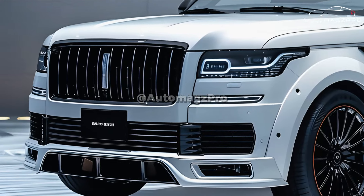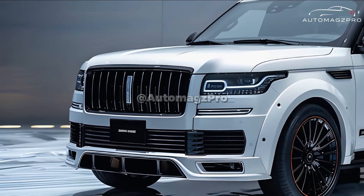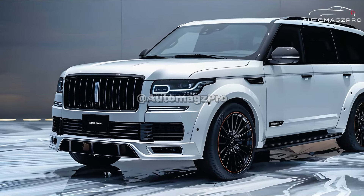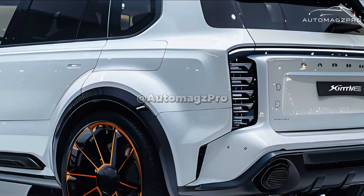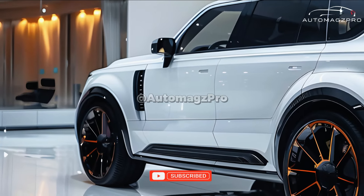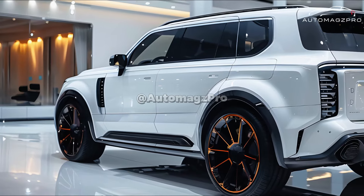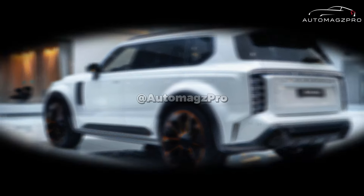Amenities include massage functions and customized climate control. The 2025 Century may be available with a plug-in hybrid system, combining a 3.5-liter V6 engine with a strong electric motor and an innovative all-wheel drive system. However, the specific details of this system are currently being kept under wraps. A smooth and quiet ride, as well as outstanding fuel economy, should be provided by this powerful and efficient powertrain.